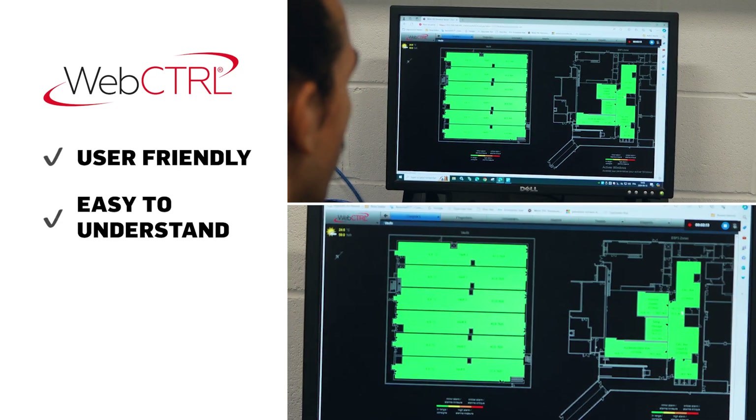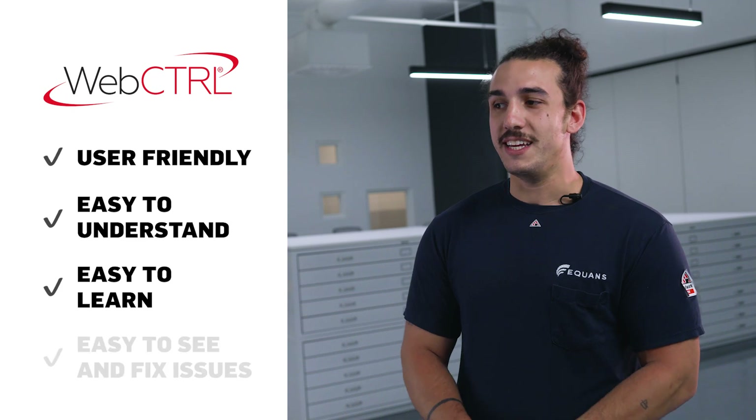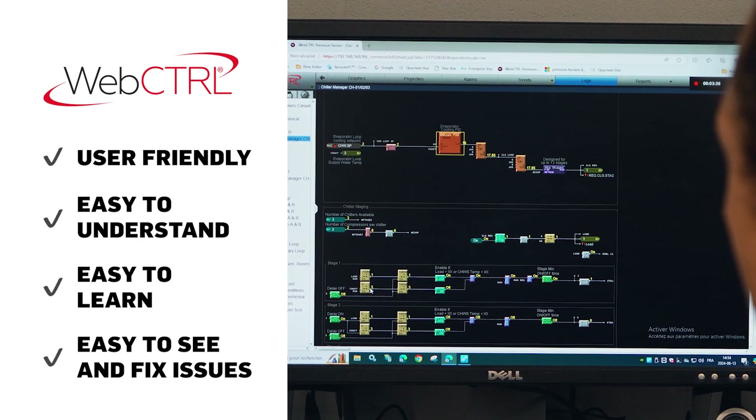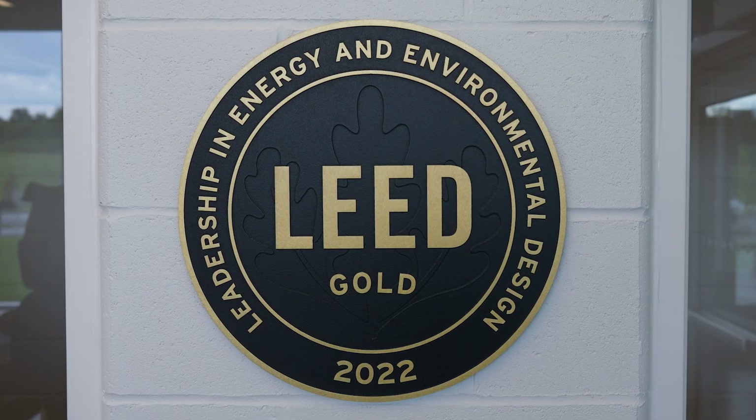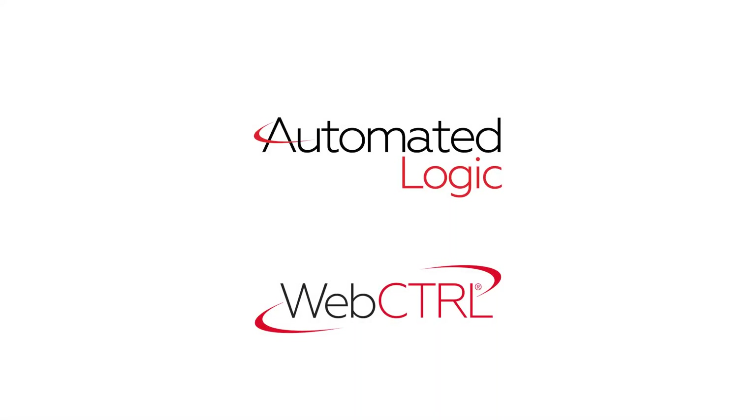This very unique project needed the best of the control systems, and we achieved all the goals using the Automated Logic control system. It's the best BAS system I've ever worked with — user friendly, easy to understand, easy to learn, and easy to fix and see problems with the logic. We were very happy to have the opportunity to build this complex and are very proud of it. We specified the building had to be certified LEED Silver; in the end, we ended up with a LEED Gold certification.